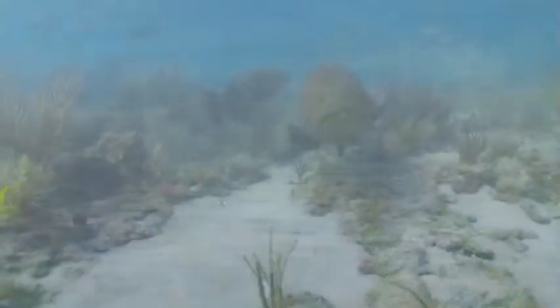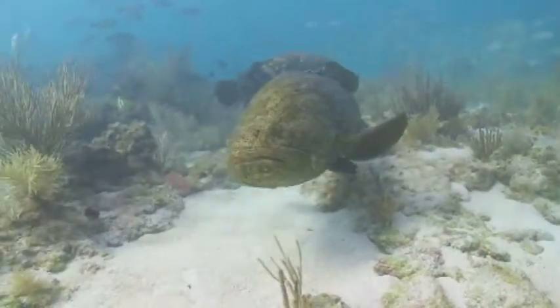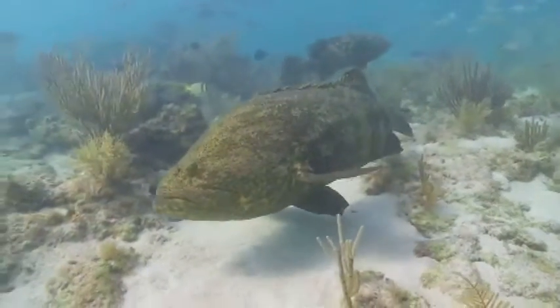Despite the aura of endlessness, the waters of the Keys are fragile, finite, and they have a long history of human influence.